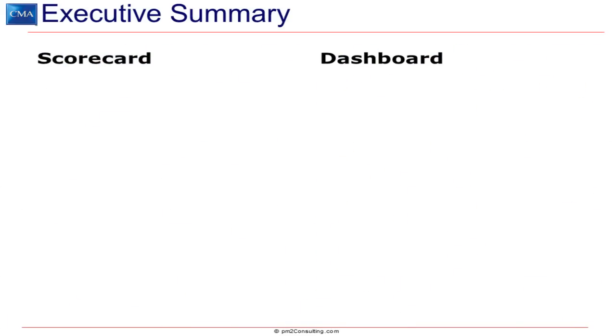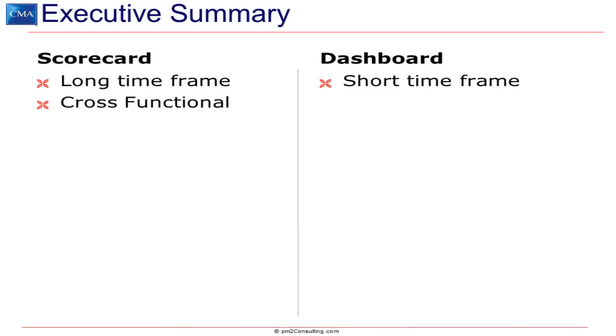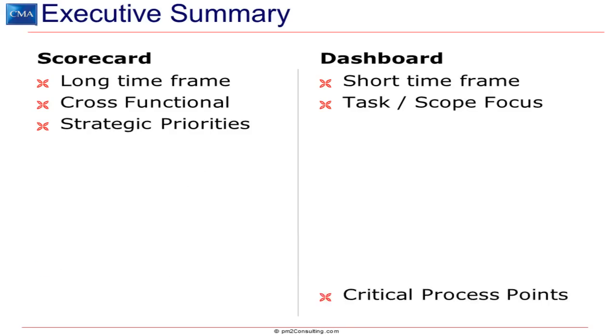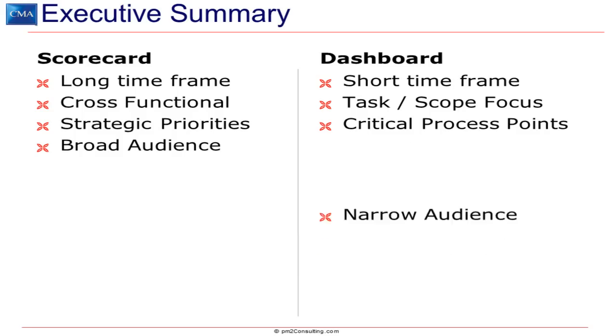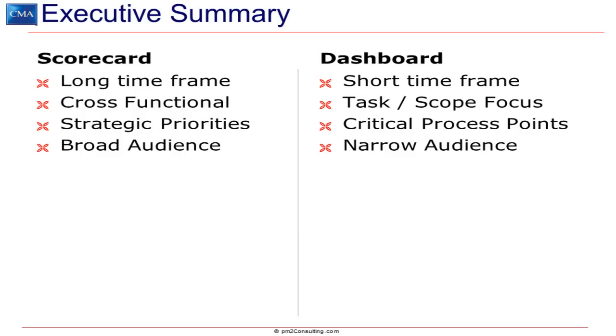A scorecard has a longer time frame than a dashboard. Scorecards tend to be cross-functional, because strategic issues are inherently cross-functional, whereas dashboards are task and scope focused and very narrow. Scorecards look at strategic priorities, whereas dashboards look at critical process points. Scorecards should have a broad audience — board members, leadership team, operational managers, customers, etc. — whereas dashboards have a narrow audience, specifically the process experts in that part of the organization.